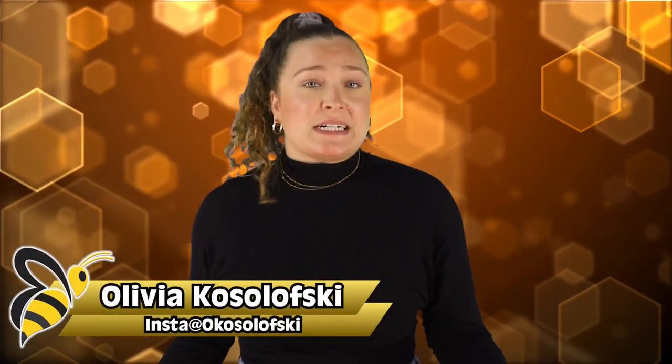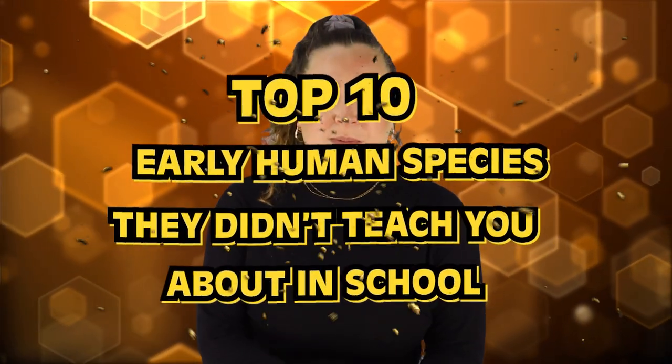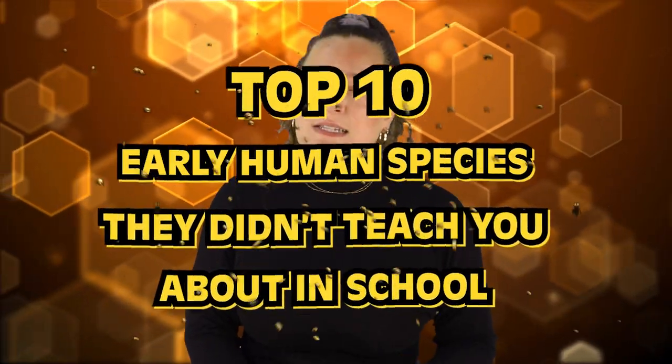Where did humans come from? What is our evolutionary history? There are so many questions as to how we got here today, and by studying our very long, distant relatives, it helps us to put some of the puzzle pieces together — and that is what today's video is all about. Welcome back, bumblebees. Here are the top 10 early human species they didn't teach you about in school.